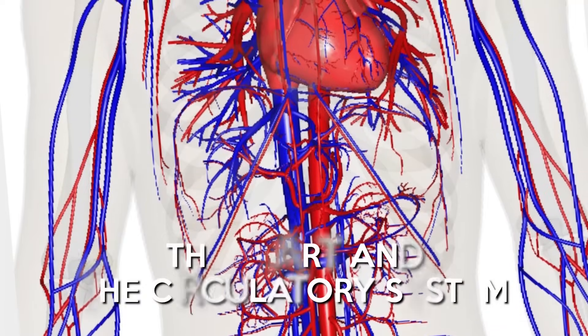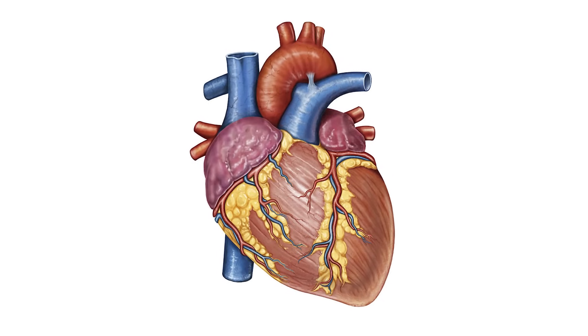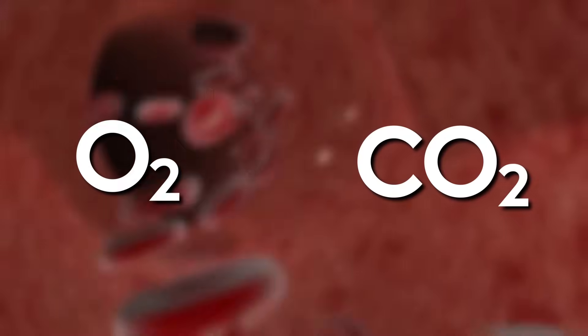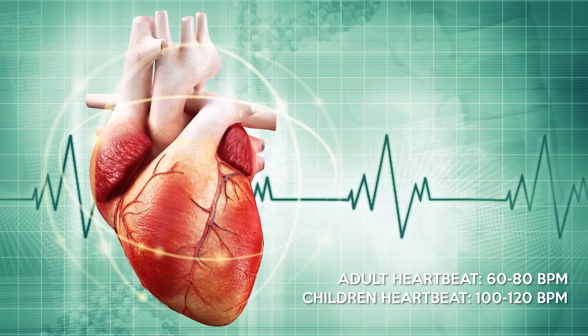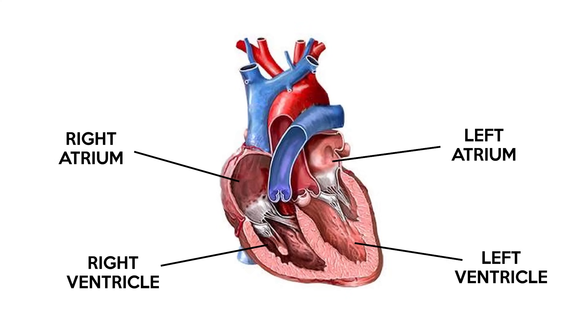The heart and the circulatory system. The heart is one big pump which is made of muscle fibres. Its job is to circulate blood around the body so that oxygen and nutrients can be delivered to the cells, carbon dioxide can be removed and infections fought. A healthy adult heart beats around 60 to 80 beats per minute. Children's heart beats are faster, around 100 to 120 BPM. The heart has four chambers to pump blood. Deoxygenated blood enters the right atrium, then into the right ventricle, where it goes to the lungs. Once oxygenated, it enters the left atrium, down into the left ventricle, and a big squeeze of the left ventricle pushes blood into various arteries.